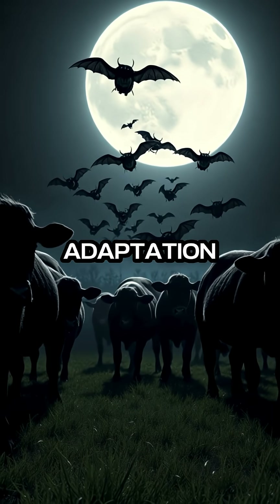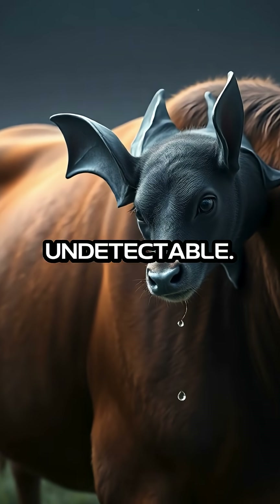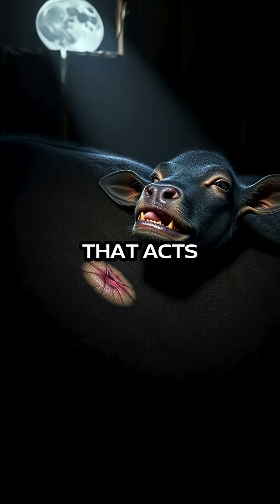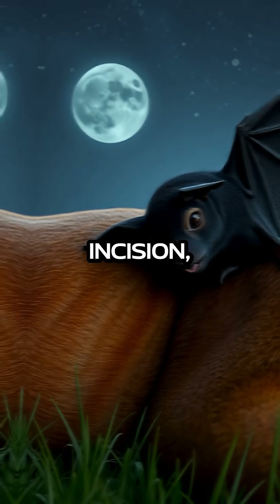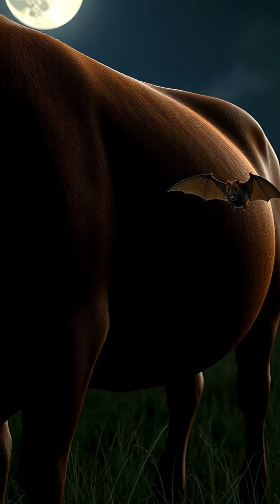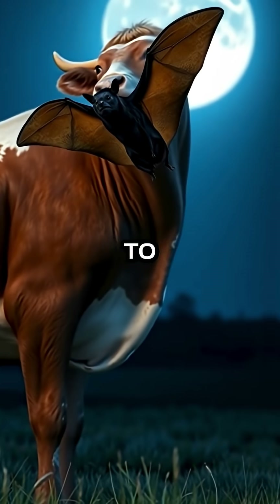Vampire bats have a fascinating adaptation that makes their nocturnal feeding habits incredibly efficient and almost undetectable. These creatures possess super sharp teeth combined with a unique type of saliva that acts as a natural anesthetic, numbing the skin of their prey. This remarkable adaptation allows them to make a painless incision, enabling them to drink blood for extended periods without alerting their host. It's a perfect evolutionary strategy for a species that relies on stealth to survive.